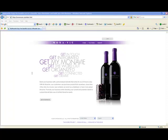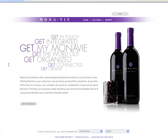Welcome to the MyMonteV Replicate Website Premium Training. Today we will be reviewing the various features and functions of this new release.